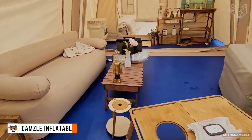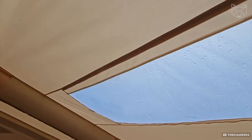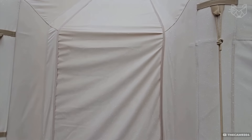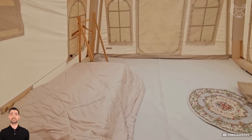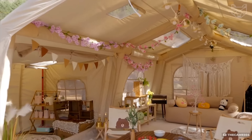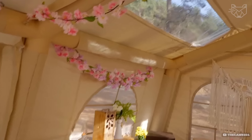The Kamzl tent deploys instantly thanks to built-in pumps. Made of heavy-duty PVC, it can withstand the vagaries of nature. Inside there is plenty of room to relax, and thanks to airtight air chambers, the frame does not require any complicated assembly structures. Transparent windows provide a great view of the surrounding nature, adding to the coziness of your vacation.